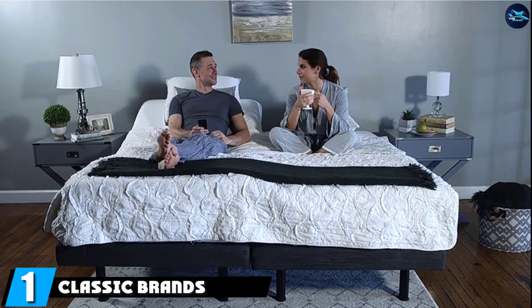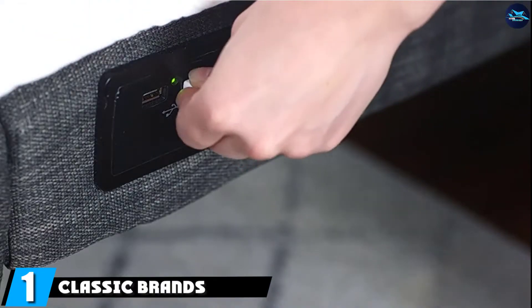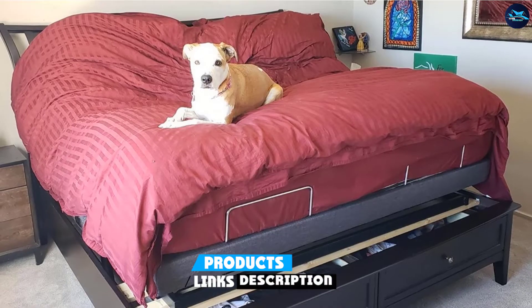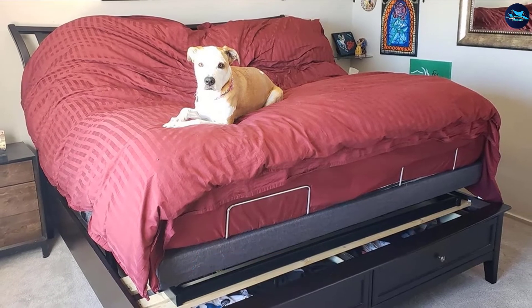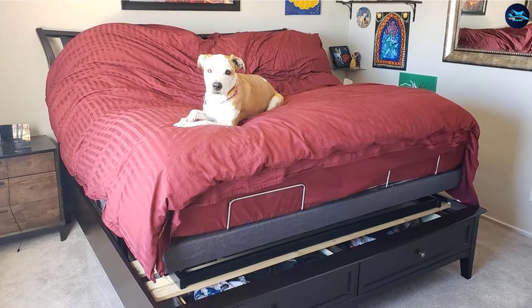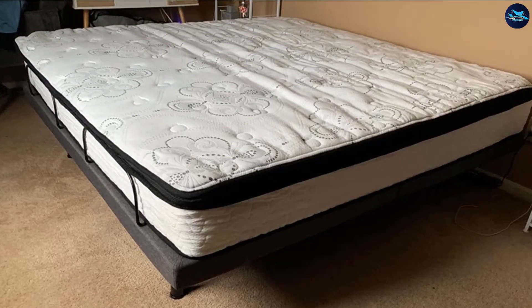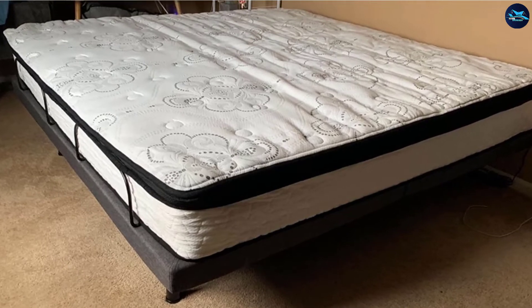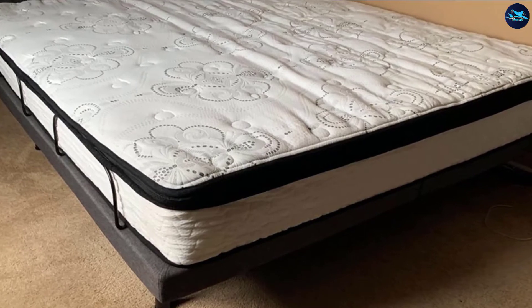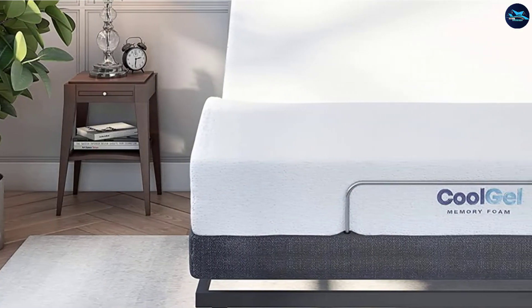At the first position of our list is the Classic Brands Adjustable Comfort Bed Base. It has everything you would want when shopping for an adjustable bed. You can adjust the top half — where most people have their head at night — from 0 to 60 degrees. Leg height can be adjusted between 0 and 50 degrees. This adjustable bed base also comes with a zero-gravity option that positions the body similar to a recliner, increasing blood circulation and relieving stress on the back.